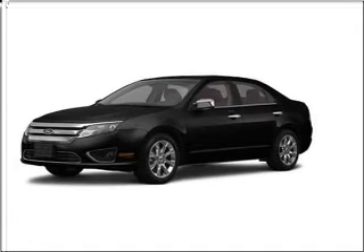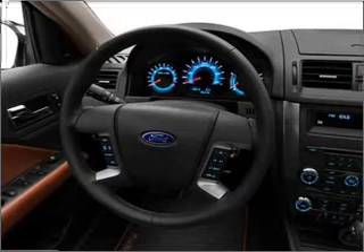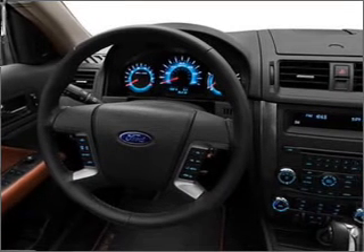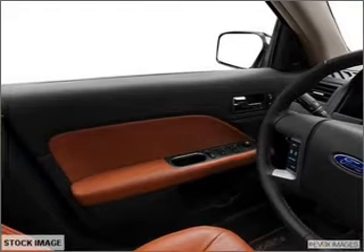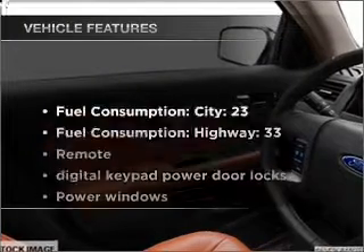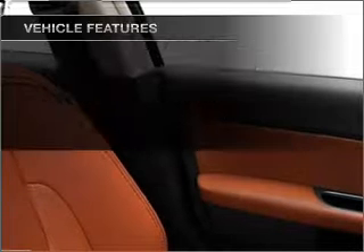Premium wheels lend a distinctive appearance. The anti-lock braking system will help deliver you safely to your destination. Heated seats offer comfort in cold weather. Enjoy the flexibility of multi-zone temperature controls. And with these notable features, you won't want to miss out on the opportunity to own this amazing ride.